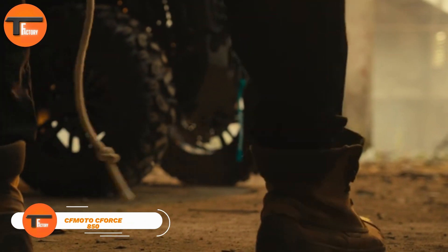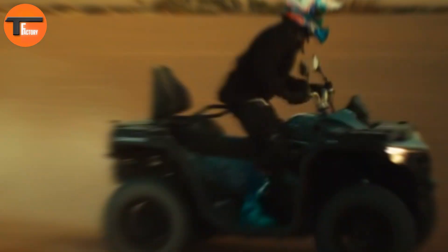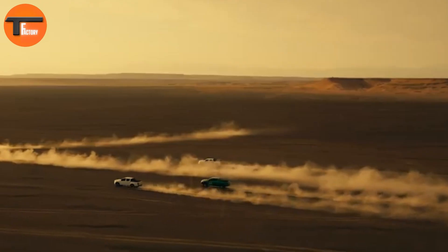The CFMoto C-Force 850, priced at $8,332, is a rugged and versatile ATV built for both demanding tasks and off-road adventures. Its 800cc twin engine produces 75 horsepower and 52 pound-feet of torque, delivering all the power you need for various terrains and challenges.